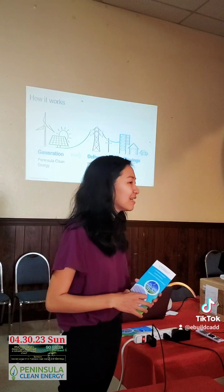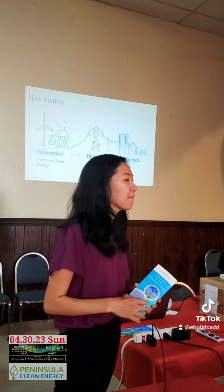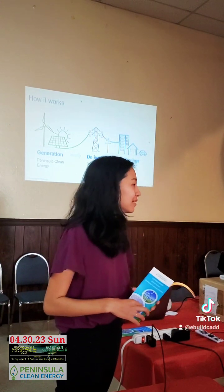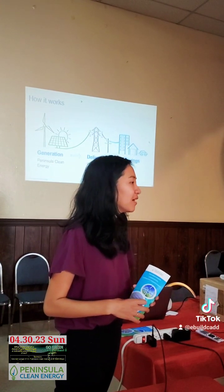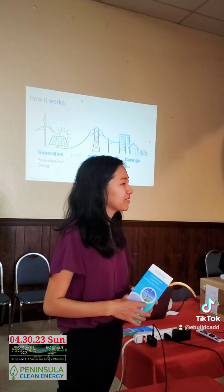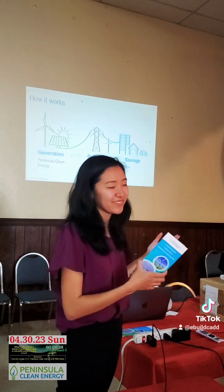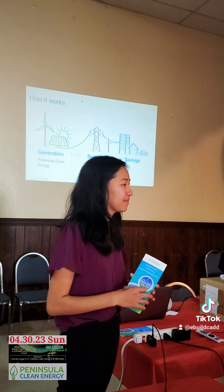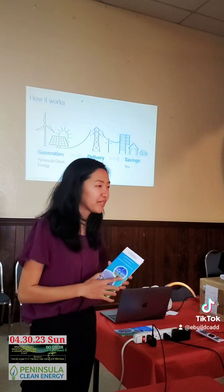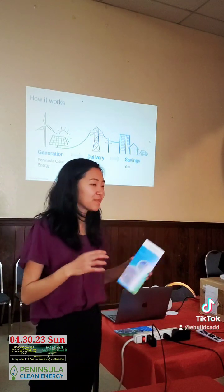A follow-up question: where are the plans — where is this energy generated? Do we have windmill places or solar panel locations? They're mostly in California. None of them are too local because land here is very expensive, so it's expensive to have a solar farm or wind farm here. But the sources are throughout California. I can show you where that information is on our website — there's a map that shows where the different solar farms or wind farms are located.